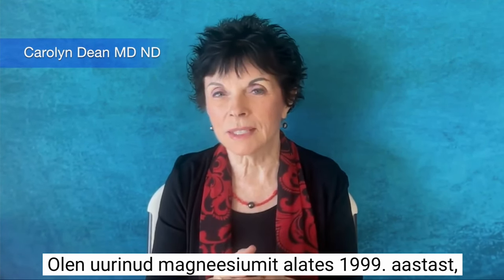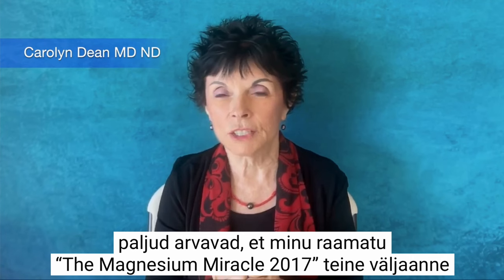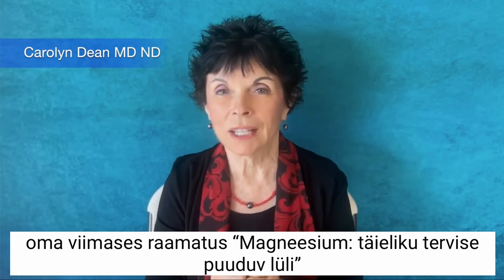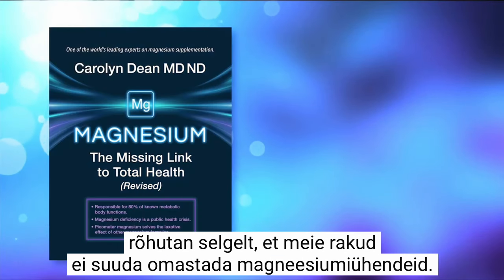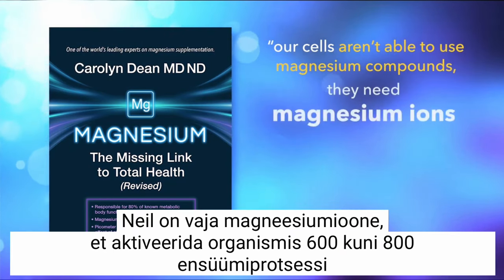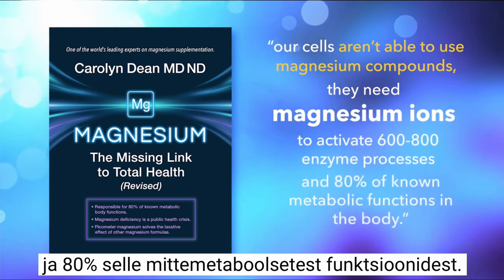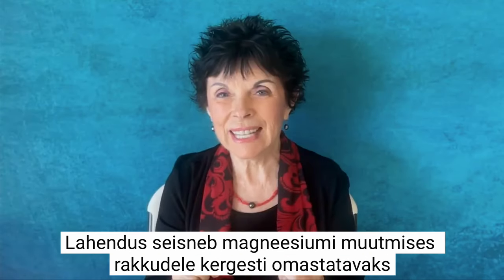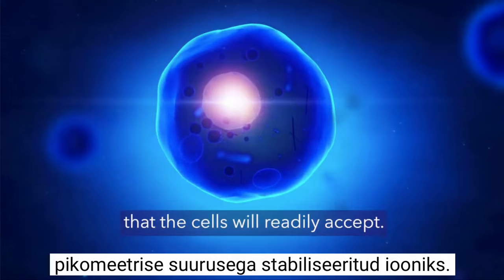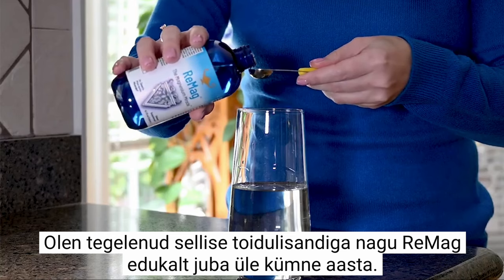I've been researching magnesium since 1999, and many people think that the second edition of my book, The Magnesium Miracle 2017, is the final word on magnesium. However, in my latest book, Magnesium: The Missing Link to Total Health, I make it very clear that our cells aren't able to use magnesium compounds. They need magnesium ions to activate 600 to 800 enzyme processes and 80% of non-metabolic functions in the body. The key is to make magnesium into a picometer-sized stabilized ion that the cells will readily accept. I've been working with such a supplement called ReMag for over a decade with great success.